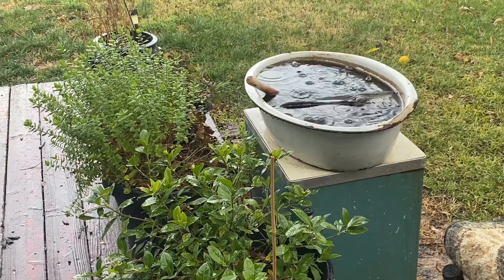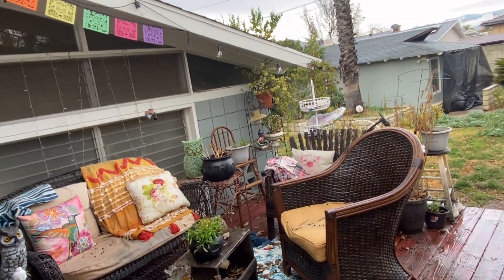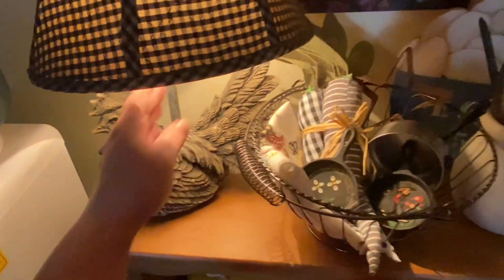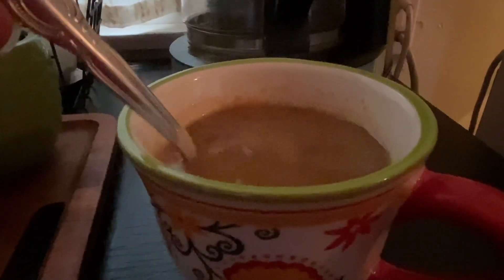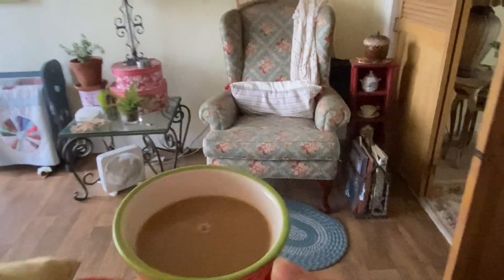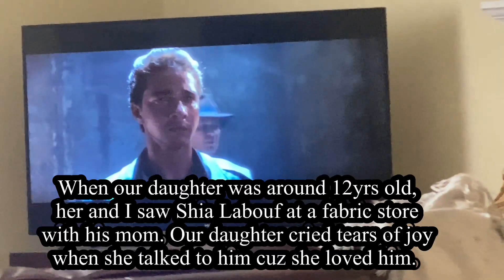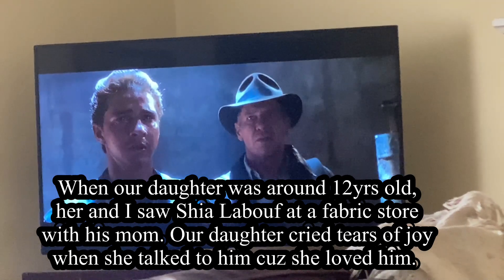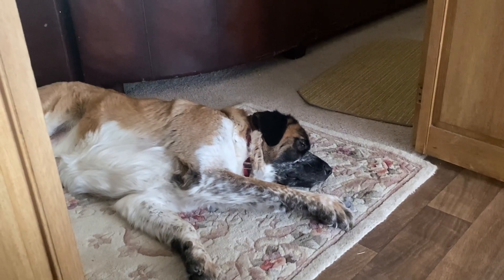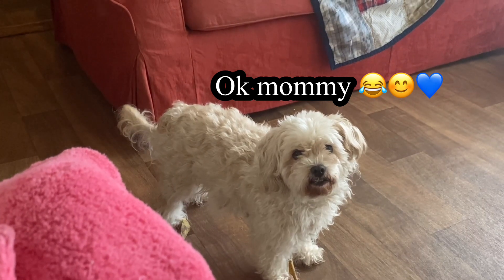It's another rainy day at Frau Halle Cottage, and I love it. I think the birds love it too. You can stay inside — it's a little wet.